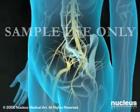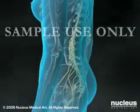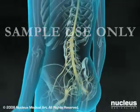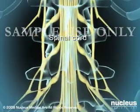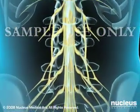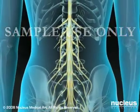If you are having certain operations, such as pelvic, hip, or leg surgery, you may be able to avoid general anesthesia by having your operation under spinal or epidural anesthesia instead. Spinal and epidural anesthesia are also often used during childbirth.